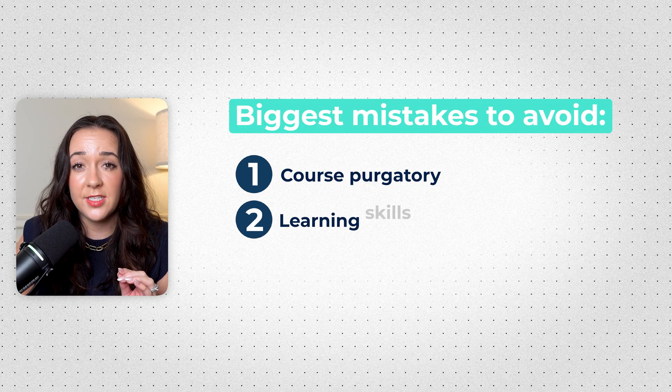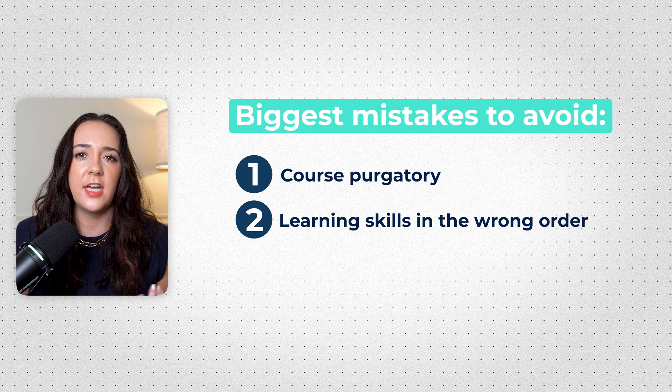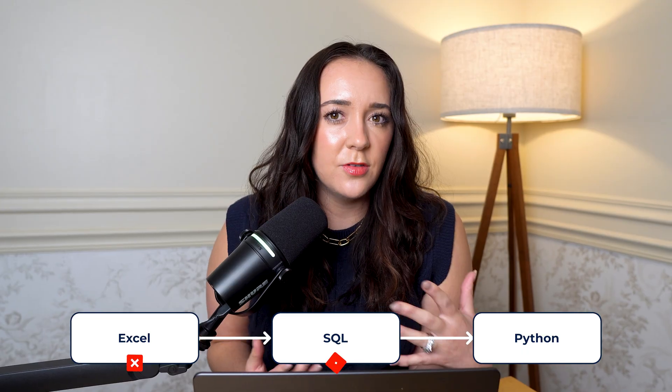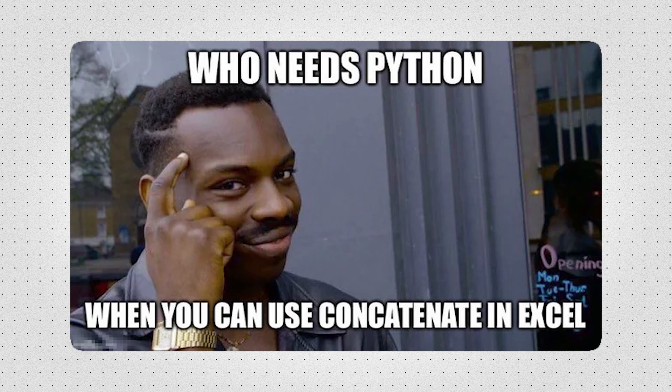The next big mistake is learning skills in the wrong order. I see so many people saying, I'm a complete newbie, I want to be a data analyst, I just started taking Python courses. Why are you learning Python if you're a complete newbie to data analytics? No wonder you think it's hard. You need to start out with the basics like Excel, then go to SQL, and then maybe Python. Because honestly, if you don't have basic data skills and SQL mastered, you have no business learning Python. Not only is that going to be way too advanced if you're a complete newbie, but SQL is like the bread and butter of data and is going to be used in any company in any industry, whereas a lot of companies can't really support Python yet.